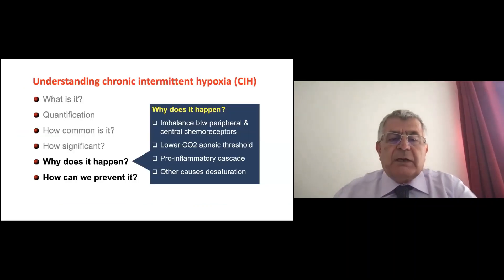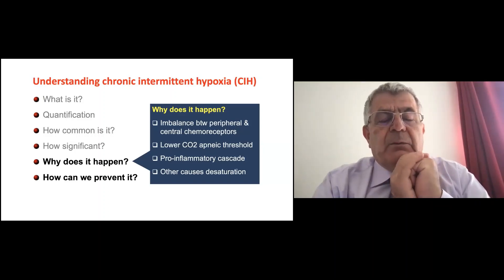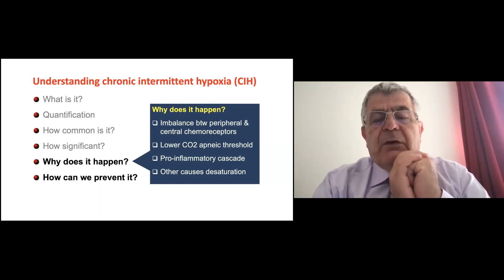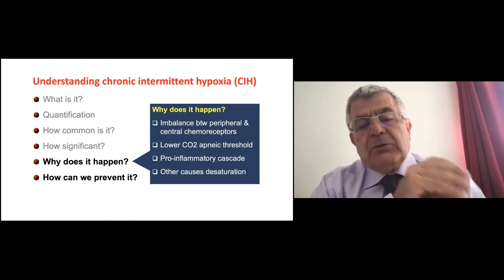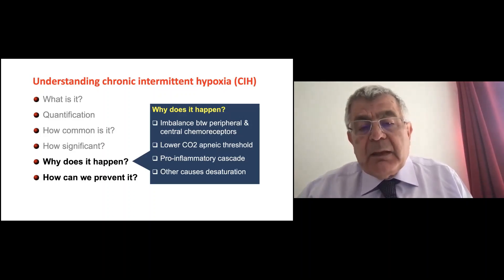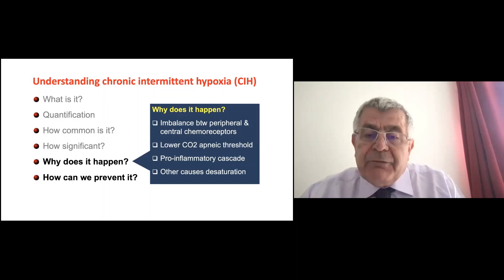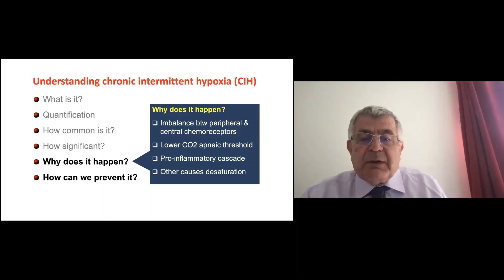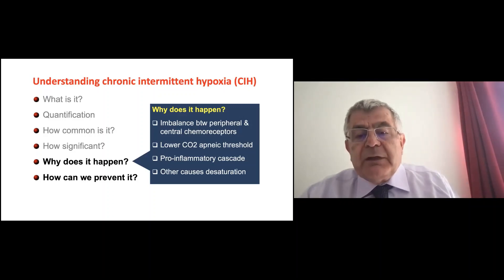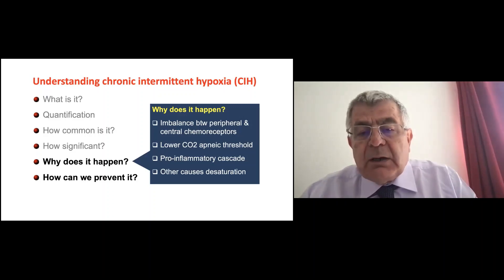Now I'll address why do these hypoxic events happen so often, and what happens when we get them. I have four theories that are the most prevalent. One is the imbalance between peripheral and central chemoreceptors. The second is the low CO2 apneic threshold in preterm babies. The third is the pro-inflammatory cascade. And there are other causes of transient desaturations.